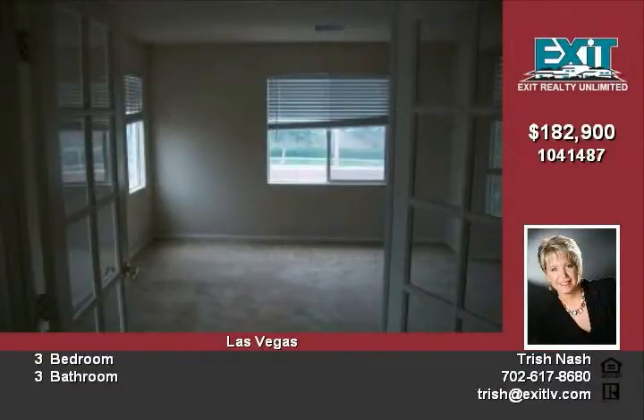Submit highest and best offer by June 1st, 2010 at 5 PM. Close before 06/30 and receive a bonus incentive.